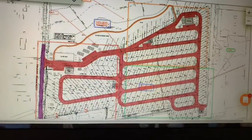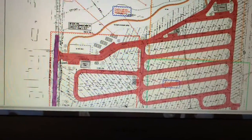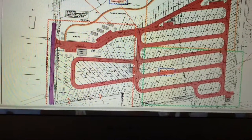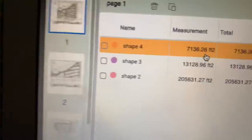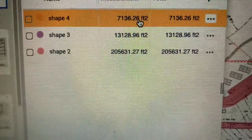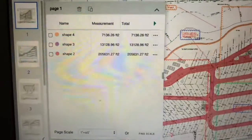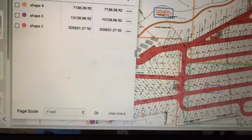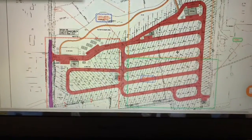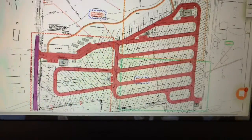For now, we're only including the roadway. According to the detail, it said 2 inches on the asphalt. The quantity for this asphalt is 205,631 square feet at 2 inches, which comes out to over 2,000 tons.